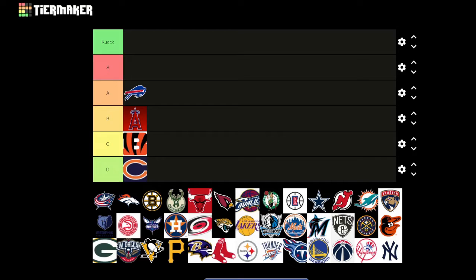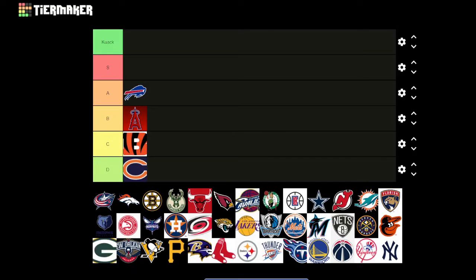The horse head is the Broncos — pretty representative of the team. I like it, just looks cool with the orange mane. Maybe S tier, though I'd give it an A.